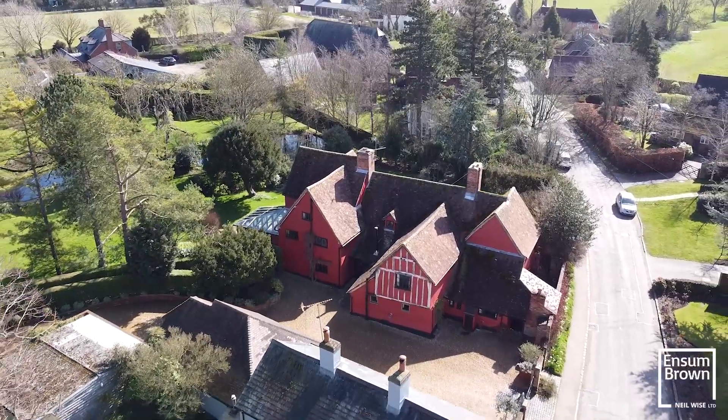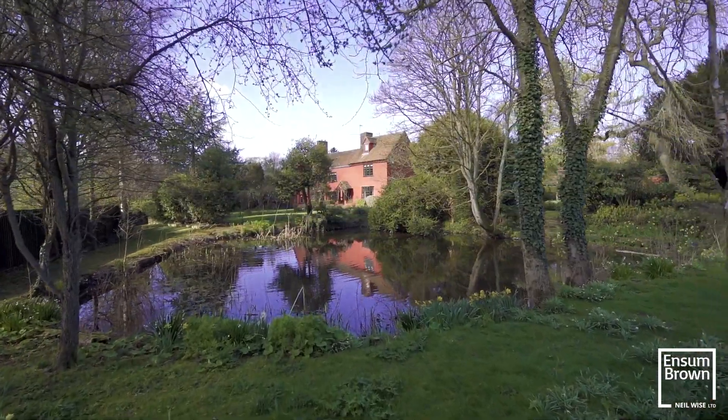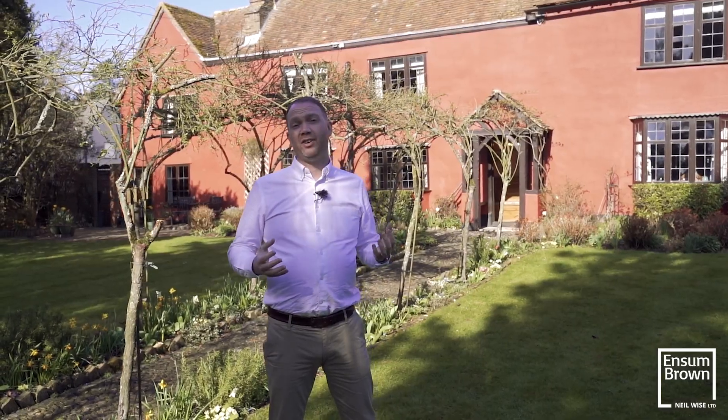Hi there, it's Neil from Ensign Brown Estate Agency in Royston. I'm in the village of Thurfield, right in the heart of the village, and we're truly honoured to be representing the sellers of this house. Hay Farmhouse dates back to the 14th century. The owners have been here for many years, brought up their family, and have now decided it's time for new custodians of this house.